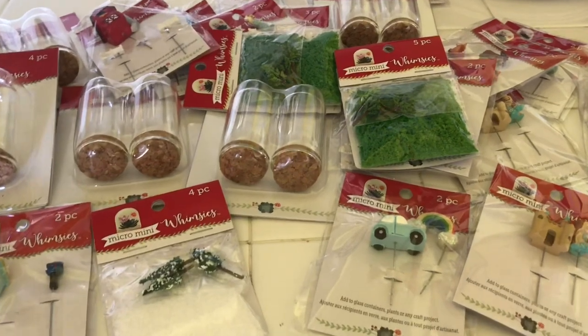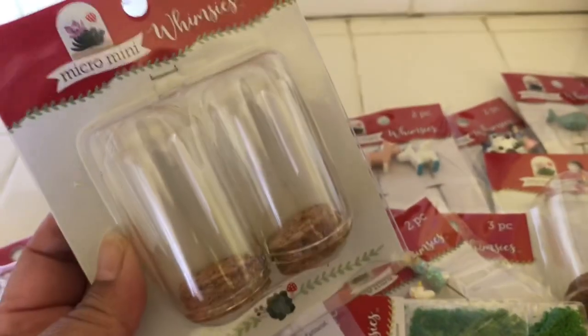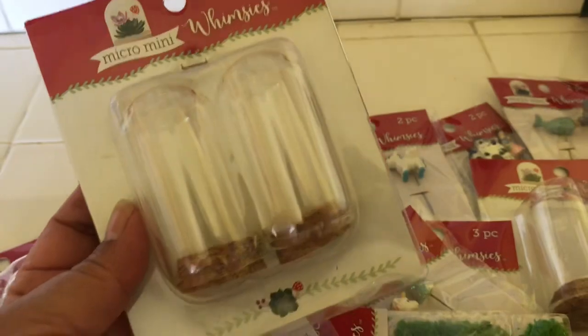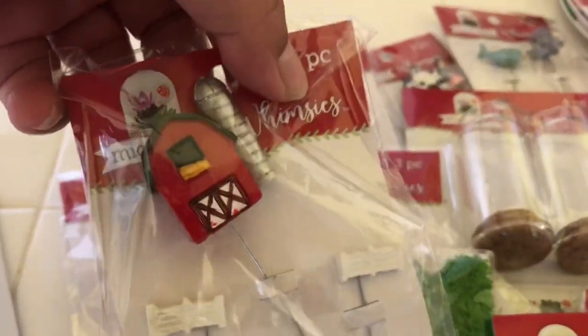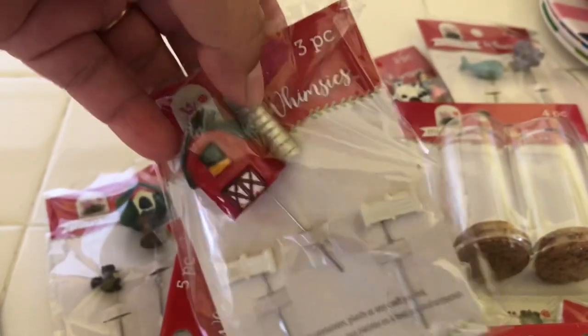Let me go ahead and show you a little bit of these. I got several sets — I think I have eight packages. There's two in a package. Micro mini whimsies, and it says four pieces because we have two glass domes and then we have two cork stoppers. Look how small these are. And then here's some of the miniatures — this one right here caught my eye: the little farmhouse. Actually it's a barn, and look, the silo and fence.